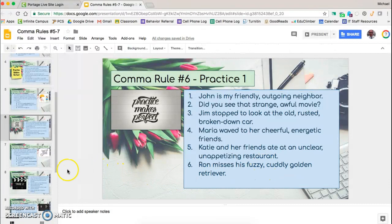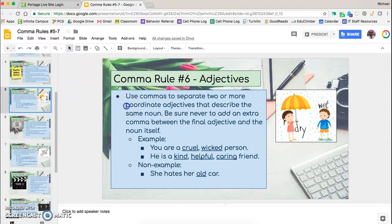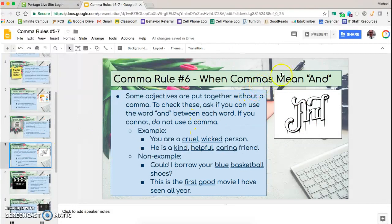If that's all it was, it wouldn't be too complicated, but of course it gets a little bit trickier. It's not enough just to check whether or not there are multiple adjectives right next to each other — we have to check whether or not they are what we call coordinate adjectives. The essential check is whether or not the comma can be replaced with the word 'and.' Some adjectives are put together without a comma. To check, ask if you can use the word 'and' between each word. If you cannot, do not use a comma.